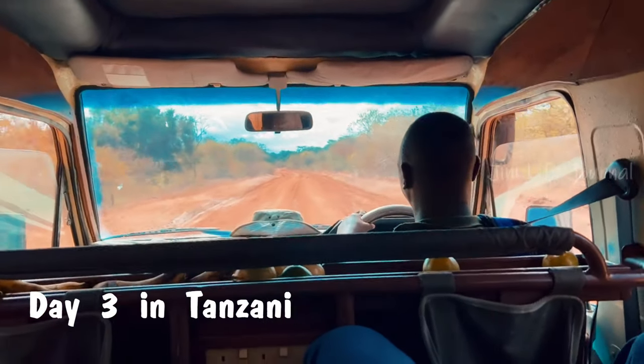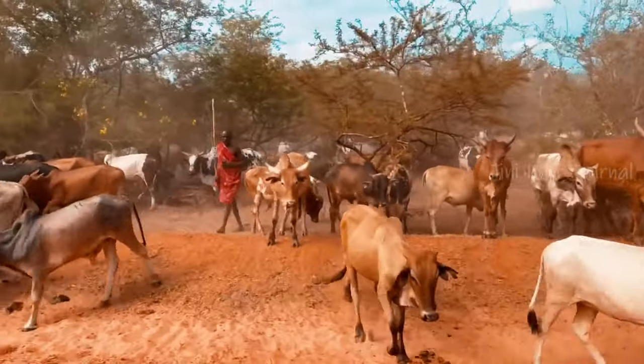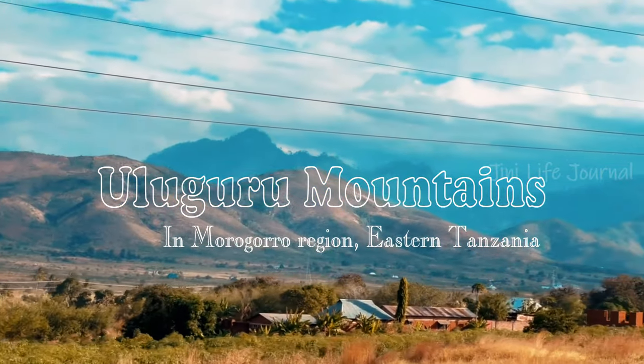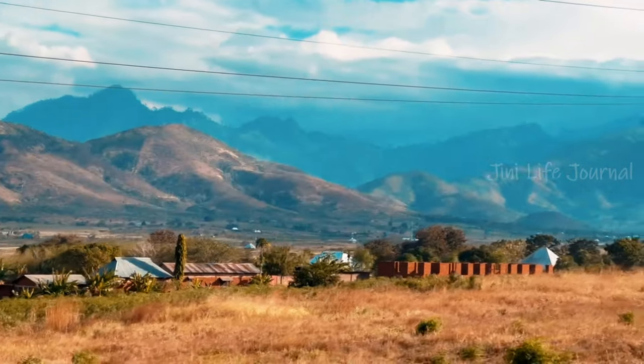We had an eight-hour drive to reach Mikumi. On the way, we saw the beautiful, lush and scenic mountainous landscape through the roads of Tanzania.